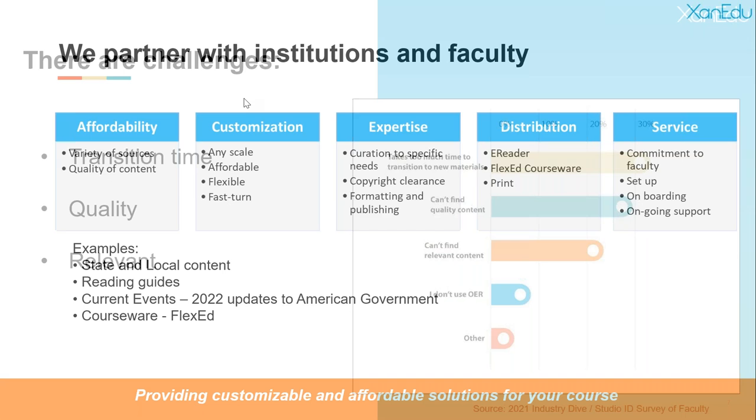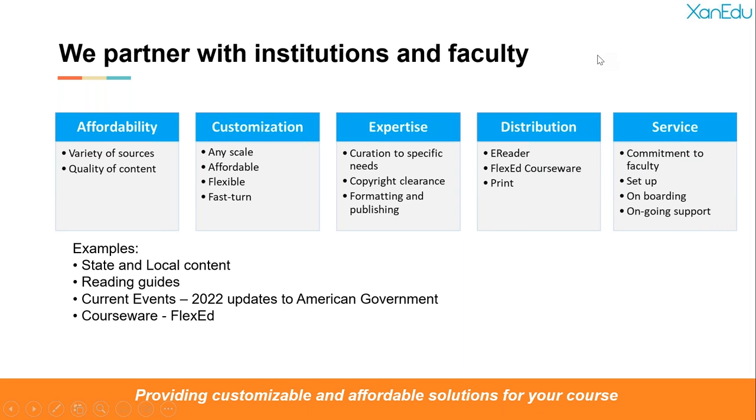Xanadu prides itself on being a great partner with institutions and individual faculty members. We approach the higher ed market with five pillars. We're focused on affordability using a variety of sources — one source might be more expensive but paired with a free source brings the overall price down. We're all about customization; we're large enough to have resources and expertise but nimble enough to customize at any scale.